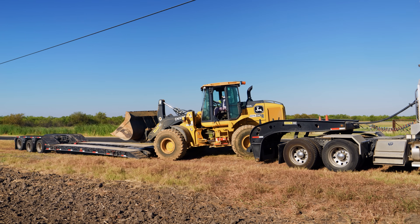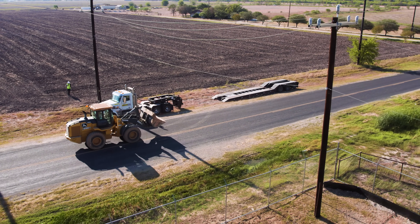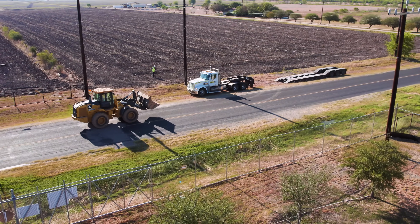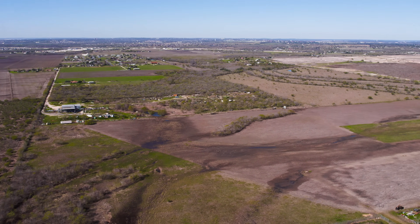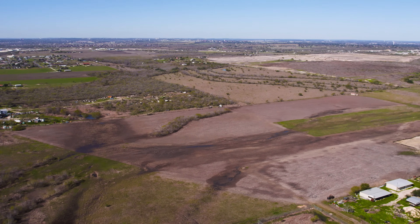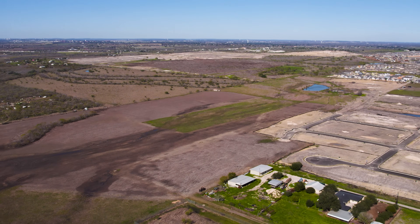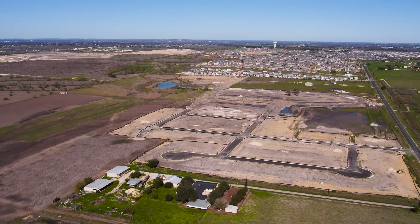I'm on location outside San Antonio, Texas, where a construction crew is getting started unloading equipment to begin work on a new sewage lift station. This area may look rural now, but it's one of the fastest developing parts of Texas. New homes and new businesses require new utilities, including sewers, to keep up with demand.